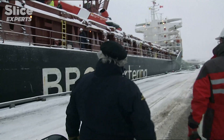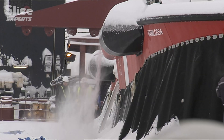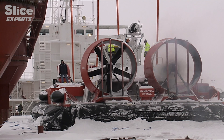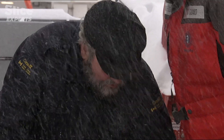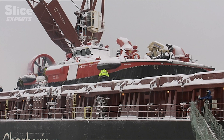Perched aboard a freighter, this strange machine has arrived straight from England where it was built — custom made for the Canadian Coast Guard. It's not a boat. We're sailors, but it's not a boat. It's a sort of hybrid between a plane and a boat. It makes a lot of noise, but it does an extraordinary job.